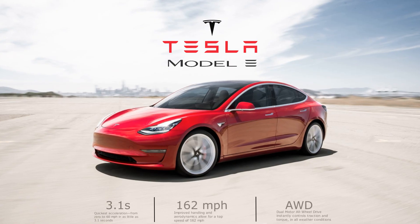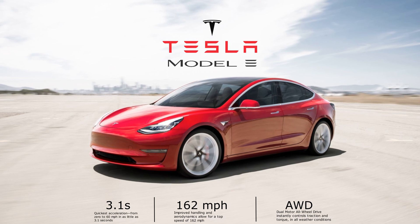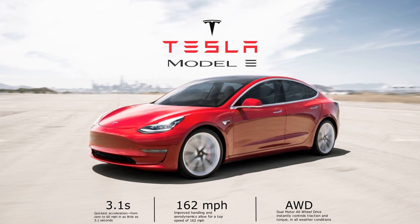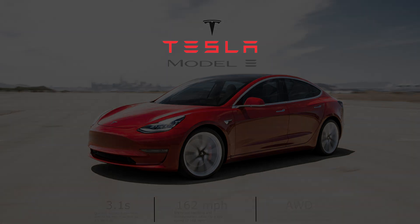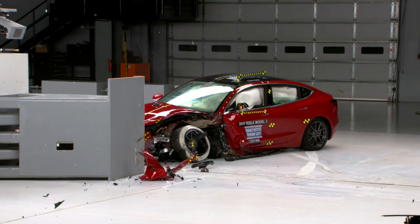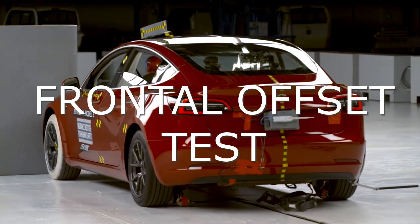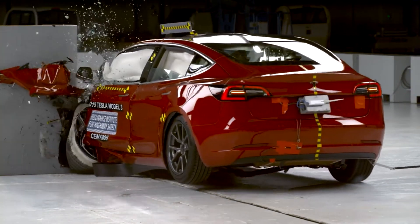Next we have the Tesla Model 3, the cheapest Tesla, which does 0 to 60 in just 3.1 seconds and has a top speed of 162 miles per hour. The Model 3 also does a great job in the frontal offset crash and maintains its standard of keeping the passengers completely safe.